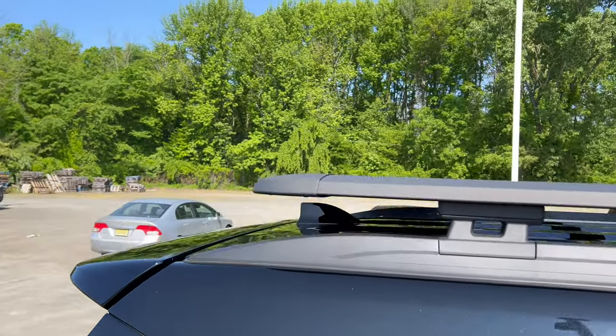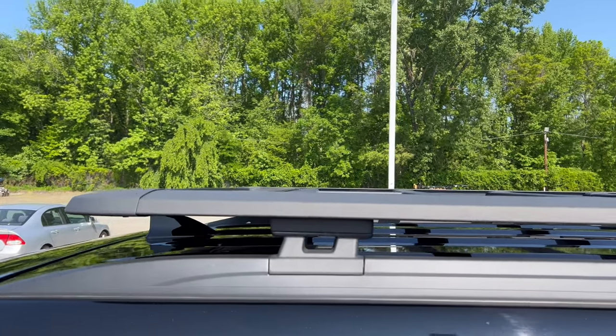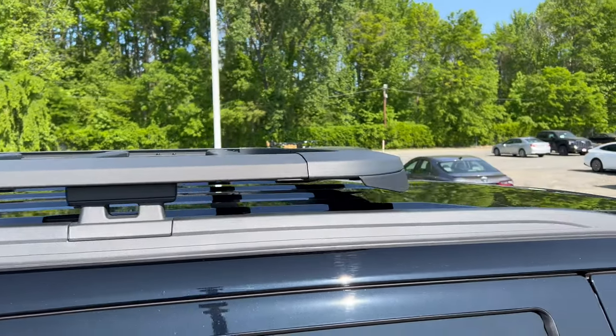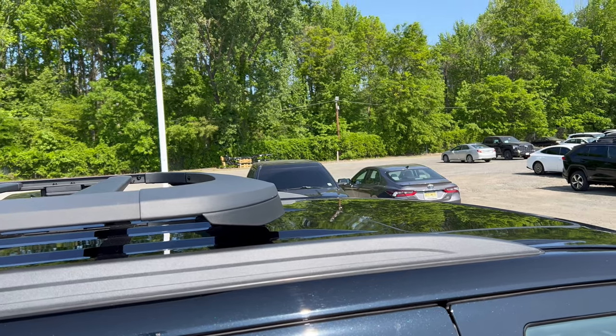Up top we have the TRD cargo roof rack, a shark fin antenna that's color-matched, and a sunroof up top as well.